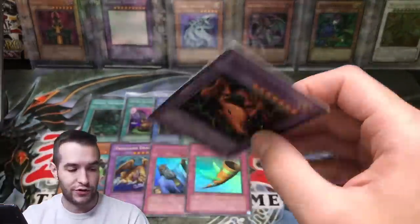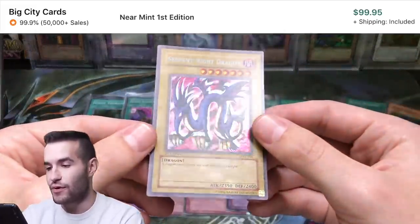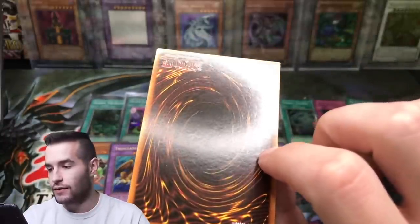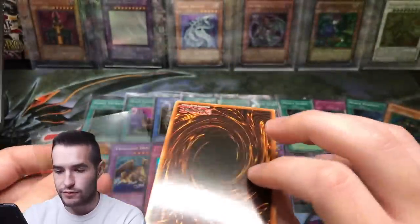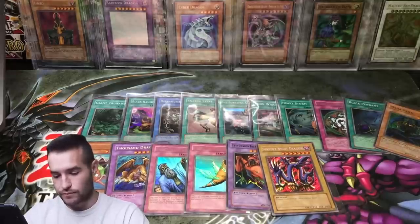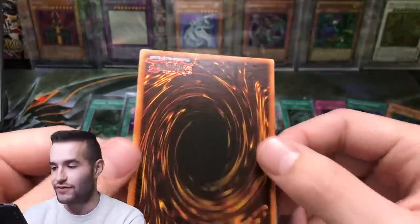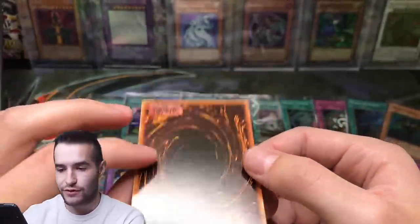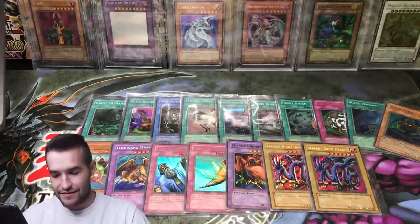Then we have Twin Headed Thunder Dragon — that's pretty cool. Unlimited, but still really cool. Then we're getting into some big stuff: Secret Rare First Edition Serpent Knight Dragon. Is it gradeable? I think it might have a ding down there in the corner — yeah, it does. So this one is nearly perfect but does have a ding and a little spot. Overall really nice. Next we have another Serpent Knight Dragon — two of those is insane. This one looks like it might be gradeable, though the centering is off. It would definitely not get a 10.